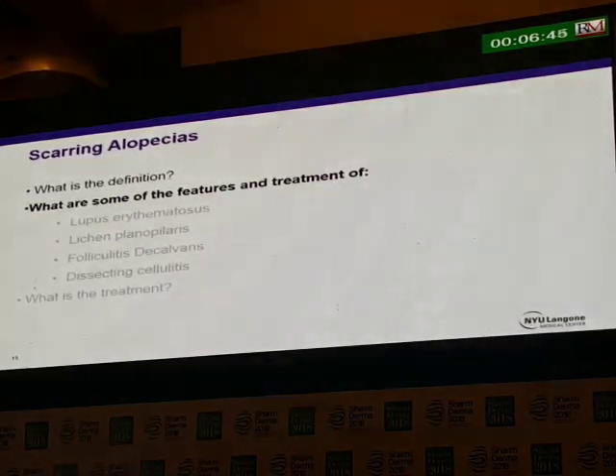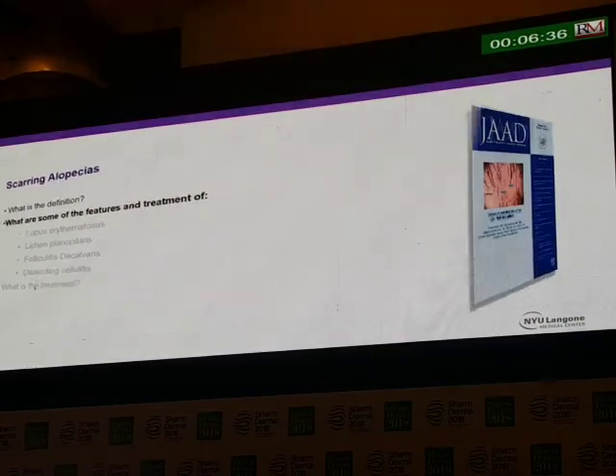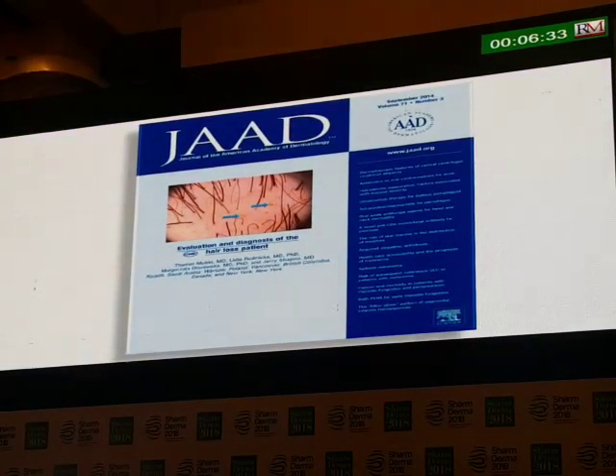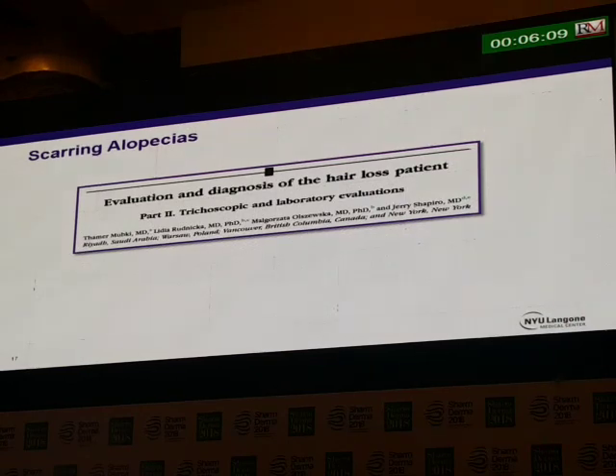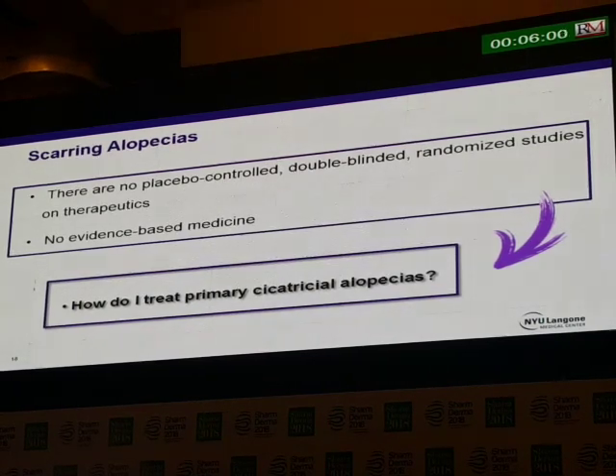Let's go through some of the more common ones: lupus, lichen planopilaris, folliculitis decalvans, and dissecting cellulitis. There are no placebo-controlled, double-blind, randomized studies on therapeutics for scarring alopecia — no evidence-based medicine. But I've been in practice now 30 years, so I have a feel for what works and what doesn't work.